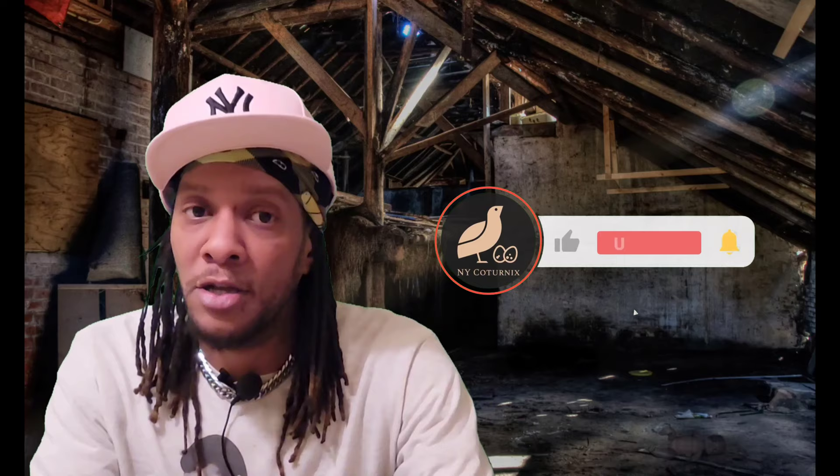I hope that you enjoyed this video, and I'd like to thank you guys once again for coming to check us out here today at New York Coturnix. If you have any questions or comments, feel free to leave those below. Also, leave a like for the video and please subscribe to the channel if you haven't already. Hit that notification bell and you'll be notified in real time whenever we leave new content on the channel. This is New York Coturnix, your source for everything quail and game bird related. Thanks for watching.